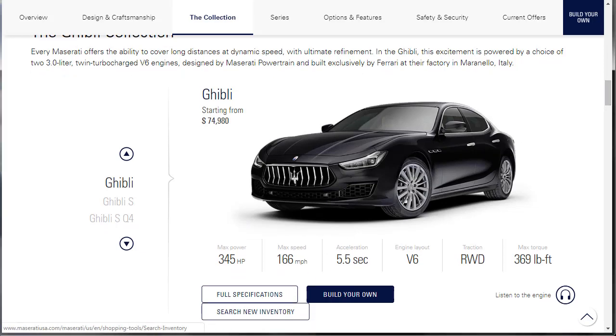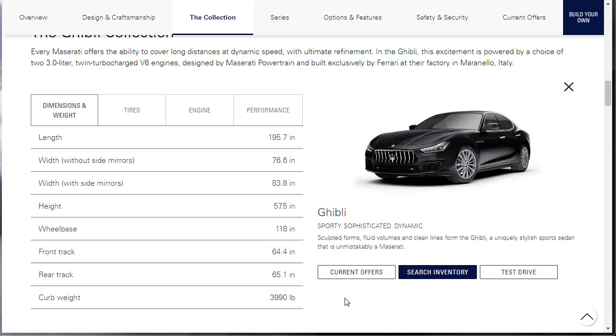Let's take a close look. We can check out the full specs. Here's the base Ghibli — it's sporty, sophisticated, dynamic. Sculpted forms, fluid volumes, and clean lines form the Ghibli, a uniquely stylish sports sedan that is unmistakably a Maserati.